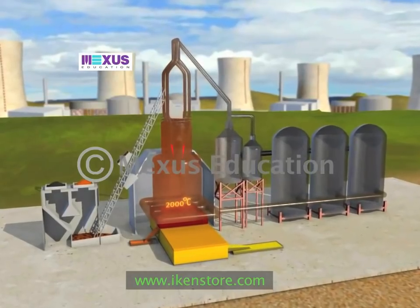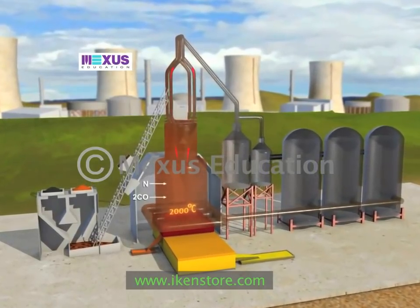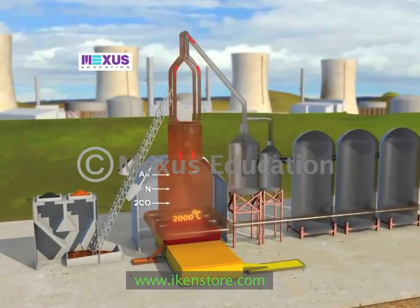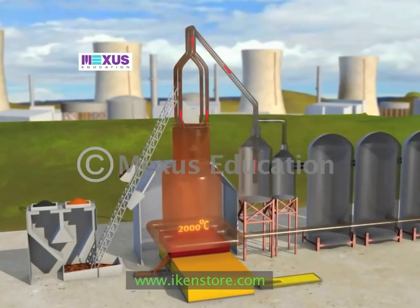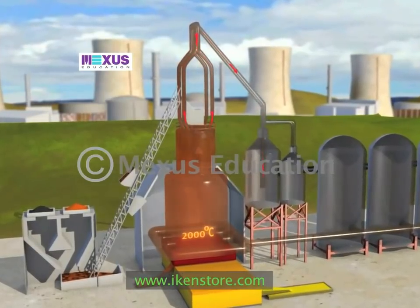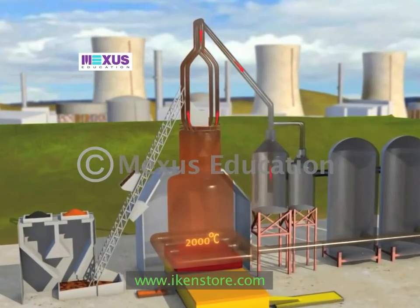This gas, together with unused carbon monoxide, nitrogen and other constituents of the air originally introduced, is let off through a pipe from the top of the furnace and, being still at a high temperature, is employed to heat the stoves into which fresh air for the process is brought.